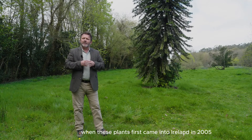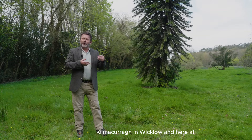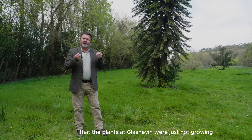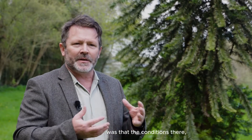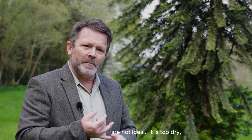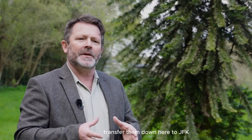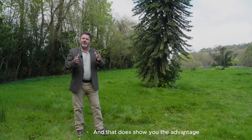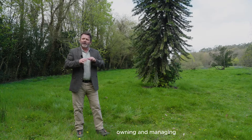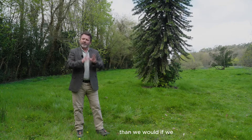One of the challenges we faced when these plants first came into Ireland in 2005 was that we had planted specimens at Glasnevin in Dublin, Kilmacurragh in Wicklow, and here at John F. Kennedy. It became apparent quite quickly that the plants at Glasnevin were just not growing as well as the plants at John F. Kennedy Arboretum and Kilmacurragh. The environmental conditions at Glasnevin are not ideal — it's too dry, the soil is alkaline and free-draining — so clearly the species does not enjoy that type of environment. We made the decision a number of years ago to lift the plants at Glasnevin, transfer them down here to the JFK, and we're very happy to say that the plants that were struggling in Dublin are now thriving down here. This shows the advantage and benefit of the Office of Public Works owning and managing a whole range of different sites across the country, because these different environmental conditions allow us to grow a much wider range of plants than we would if we were restricted to one site.